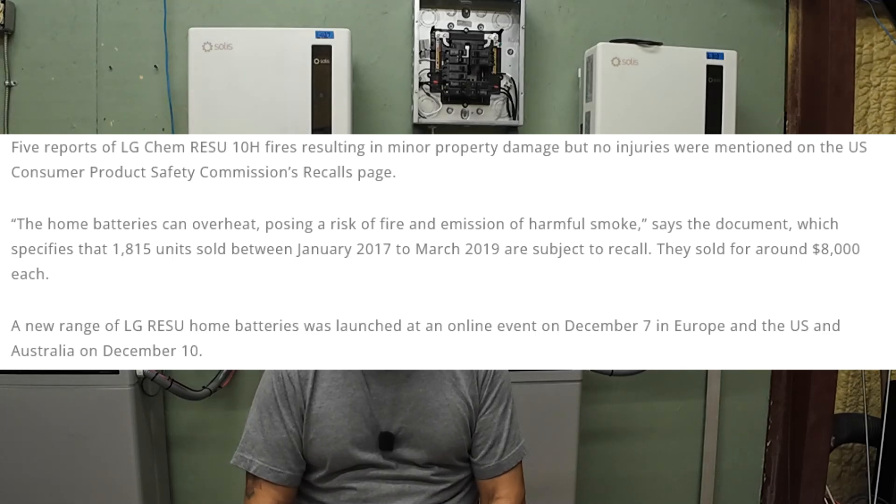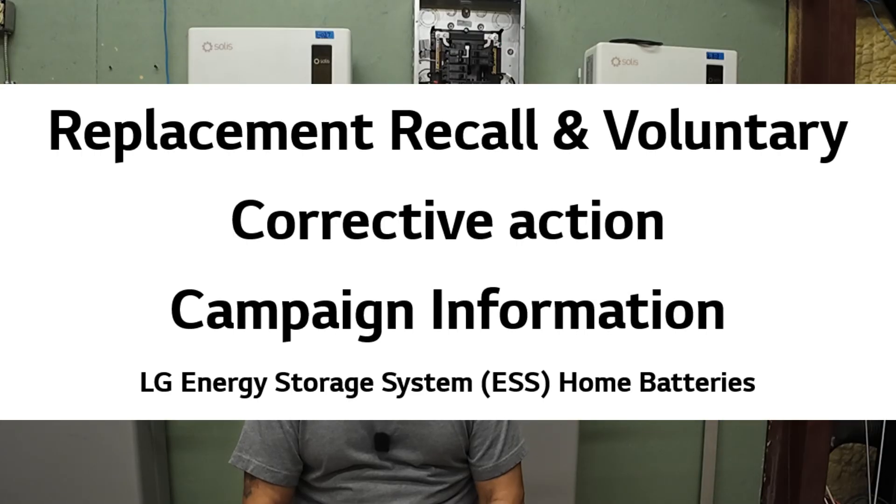If you have one of the older gen batteries, run every serial number through LG's recall checker — I'll link it in the description. And if you bought a property with an older system that uses LG batteries, make sure you check their status. You should also verify your inverter-battery pairing is on LG's compatible list and confirm system-level certification status for the pair.